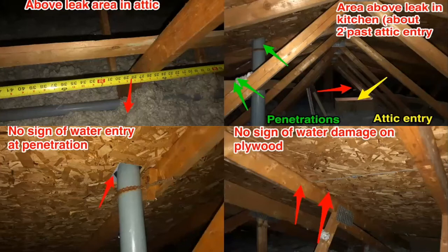Inside the attic space, using the interior measurements from the first floor, we traced out the space directly above the leak — and once again, no signs of water ingress directly above in the attic or on the plywood. The penetrations that were noted when we initially received the call were on the opposite side of the attic space from the leak area. We still investigated those areas, and throughout where the penetrations were going out of the roof surface and along the plywood, there were no signs of water staining or any water ingress.